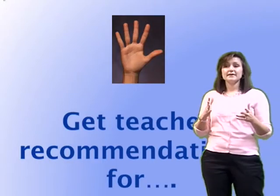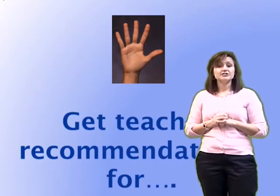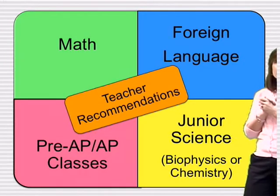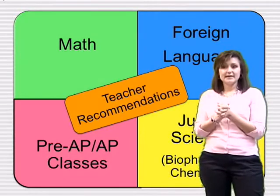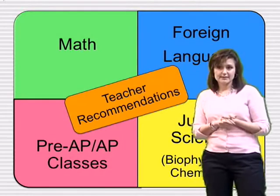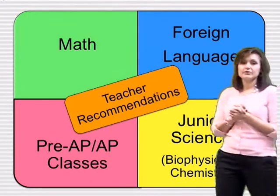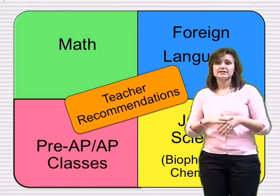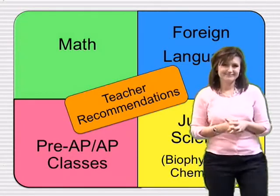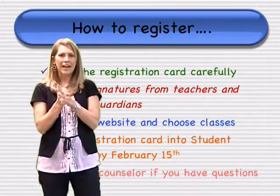The fifth step is to make sure you get teacher recommendations for the following classes: all math classes, foreign language, pre-AP and AP classes — note that pre-AP is what was formerly known as honors classes — and junior science classes, either biophysics or chemistry. On the back of your scheduling card there will be an area where your teacher can sign and make those recommendations.